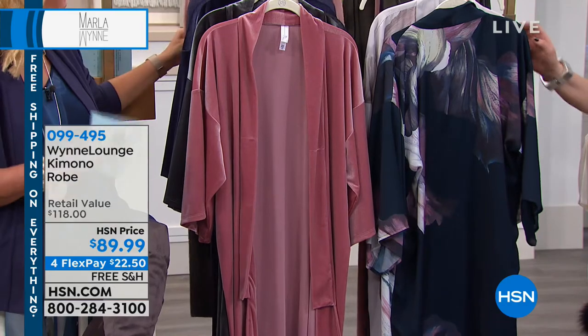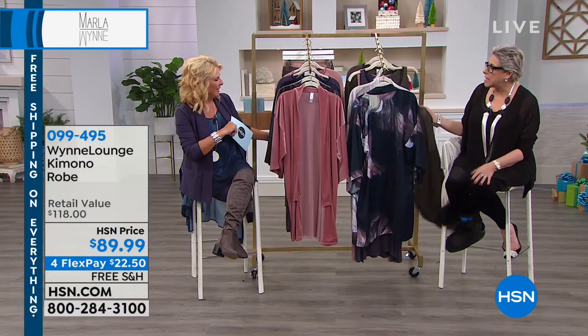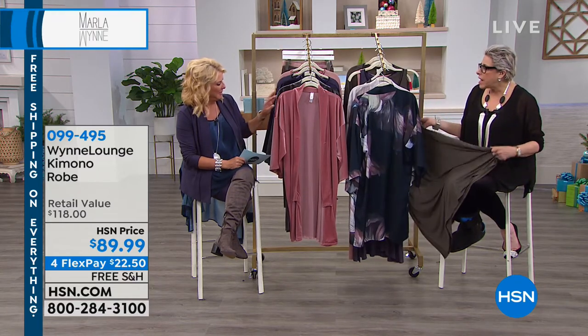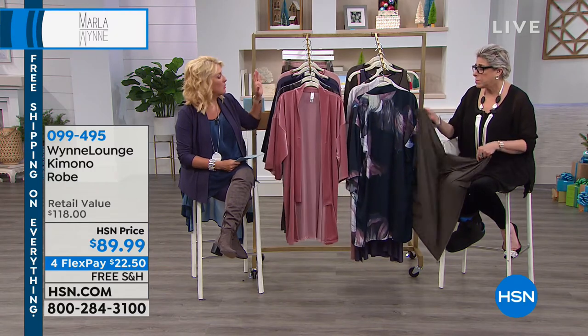It feels a little different than the modal we just did, because it's a totally different kind of modal — this is a jersey knit, the other one is a much heavier weight. It's totally different. Modal is a very expensive fabric to use, by the way.